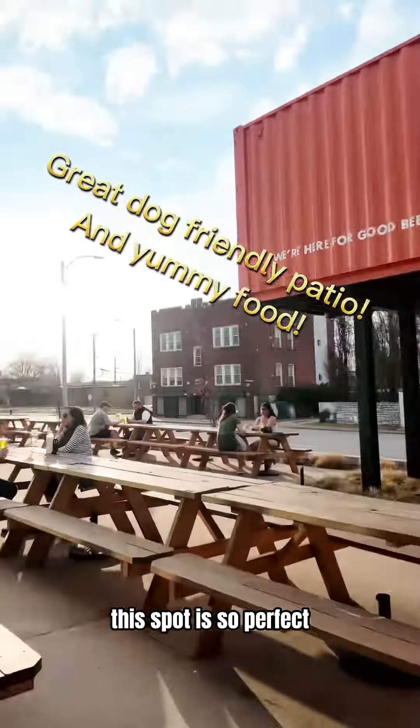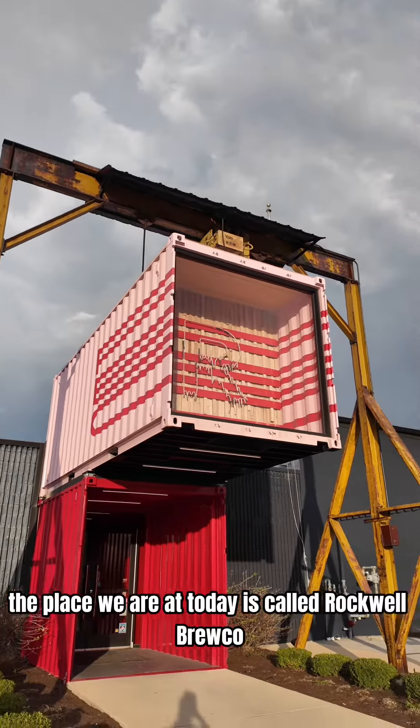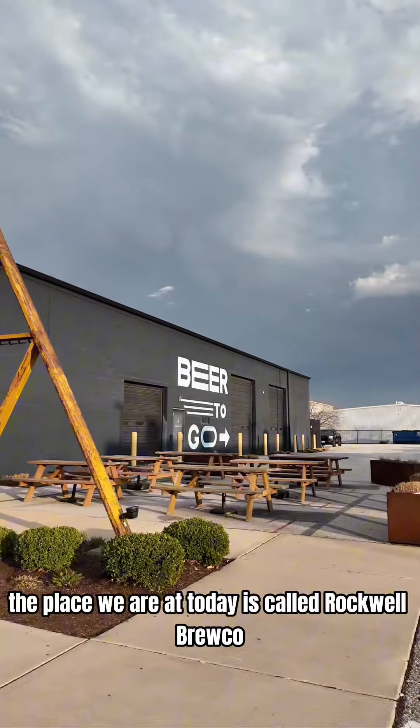This spot is so perfect if you are looking for a dog-friendly patio. The place we are at today is called Rockwell Brew Co.